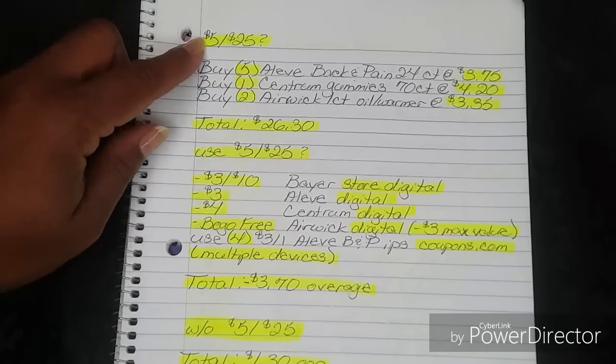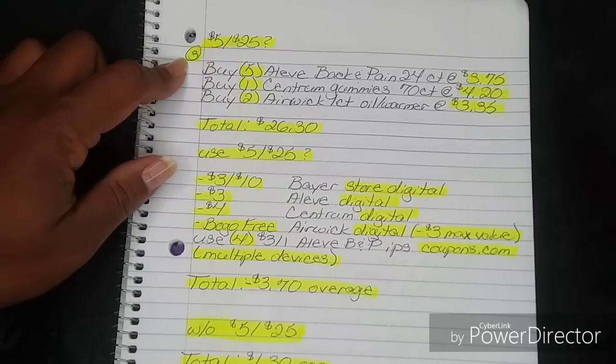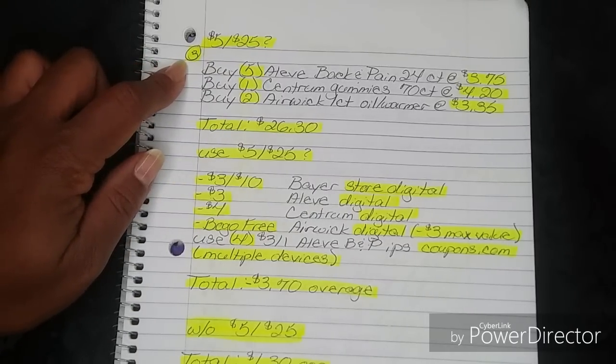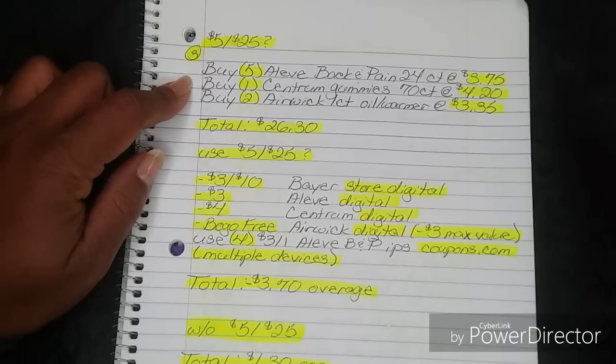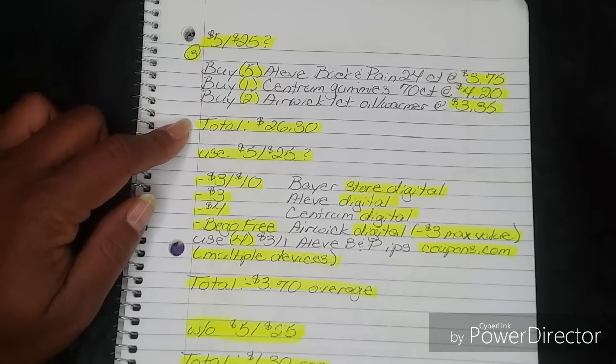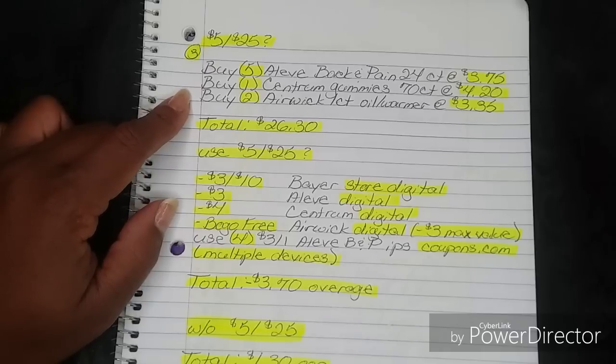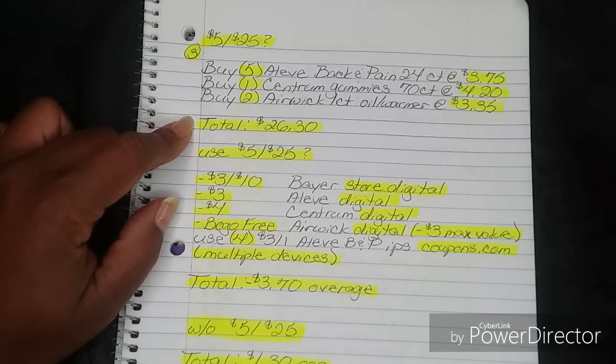For number three, we're doing the 5-off-25 question mark again. You're going to buy five Aleve Back in Pain 24-count at $3.75 each, one Centrum Gummies 70-count at $4.20, and two Airwick one-count warmers at $3.35, bringing your total to $26.30. Note: that second Airwick that is free with store sale was not added to the $26.30 total because it's going to ring zero.